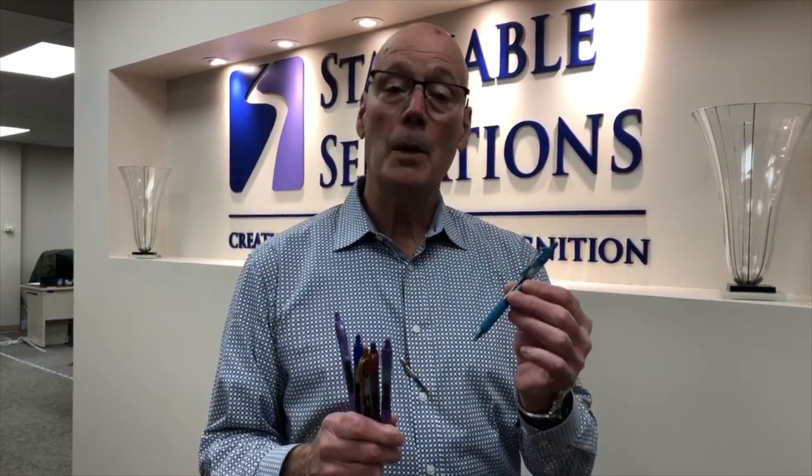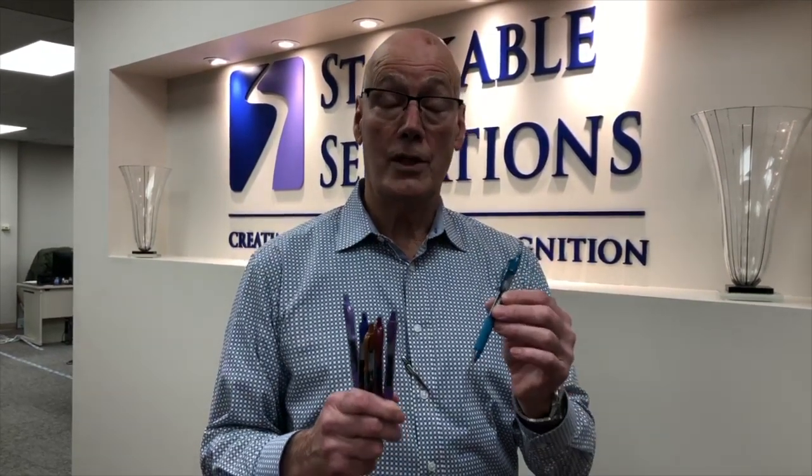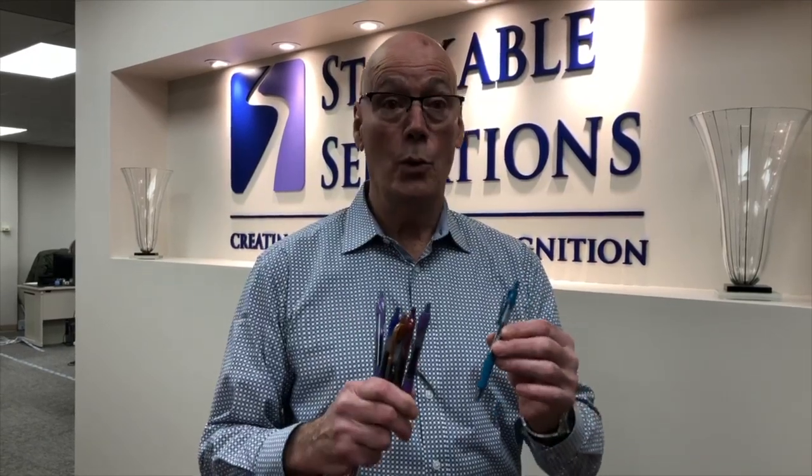the pen. These are sold at Staples, but you can buy them with your logo for just about the same amount of money as you would pay at Staples — so why not get them?